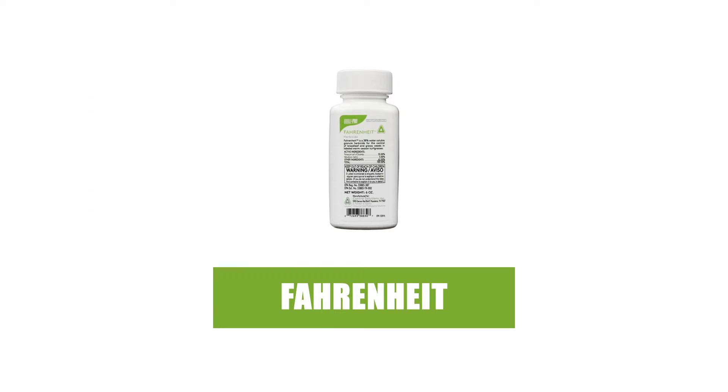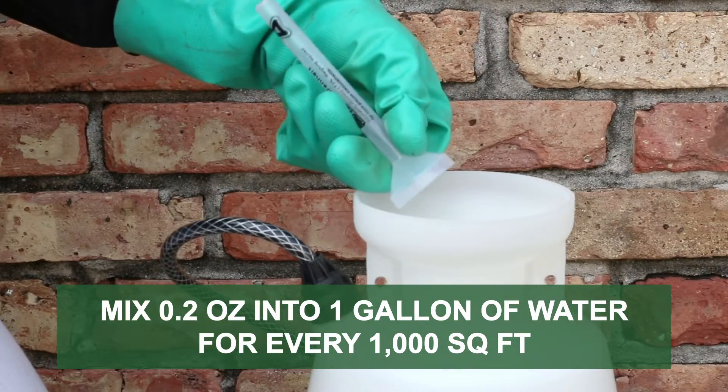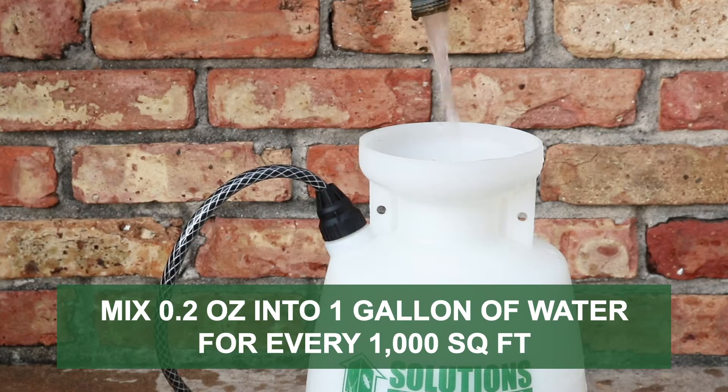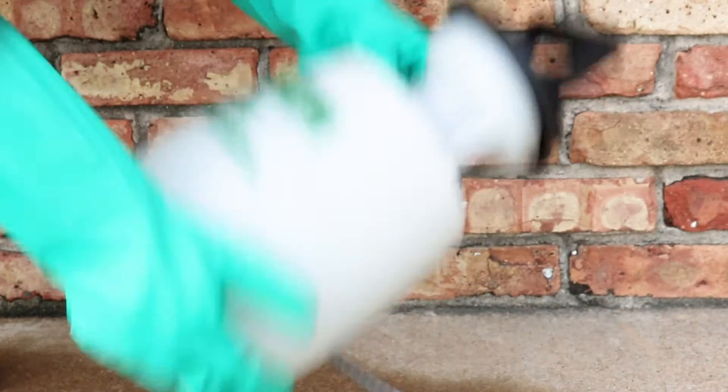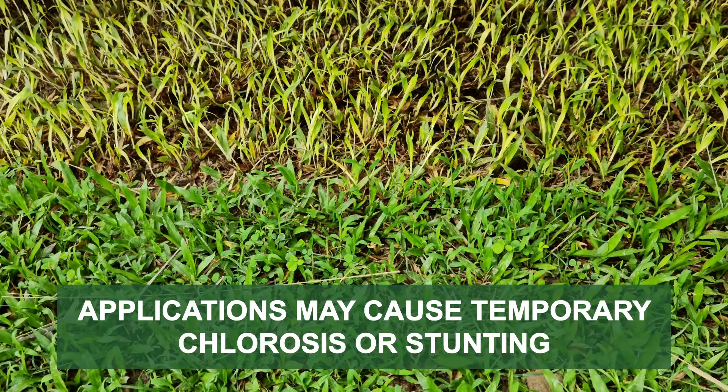In warm-season grasses, we recommend Fahrenheit herbicide. For spot applications, mix 0.2 ounces of the product per 1 gallon of water to apply over 1,000 square feet. Keep in mind that when making applications over St. Augustine grass, Bermuda grass, or Zoysia grass, temporary stunting or chlorosis may occur.